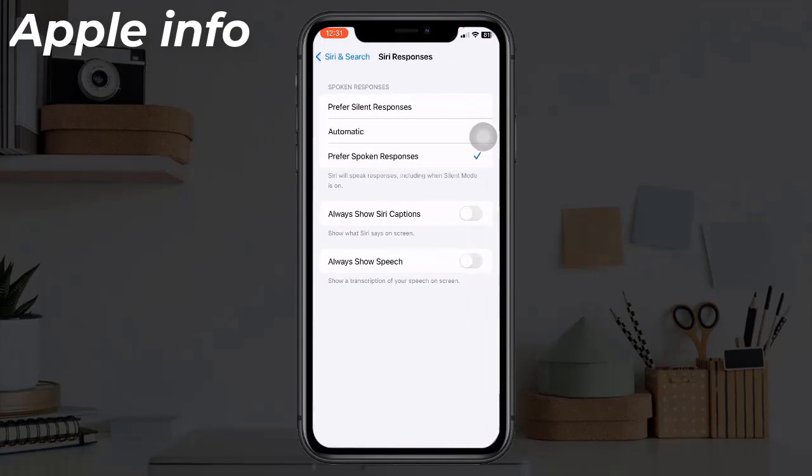Select 'Prefer Spoken Responses' to hear Siri speak responses even when Silent Mode is on.